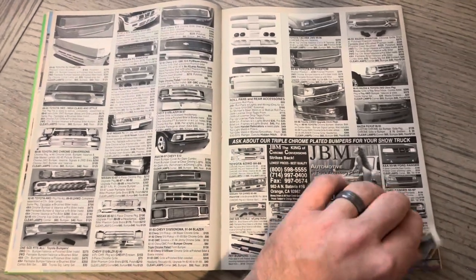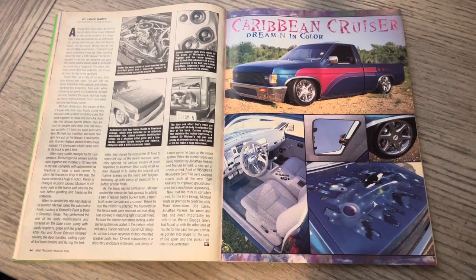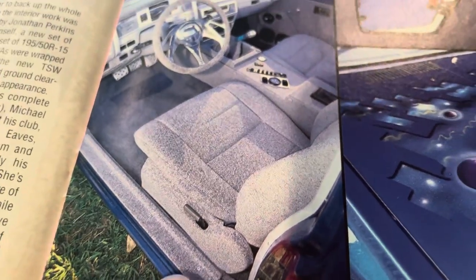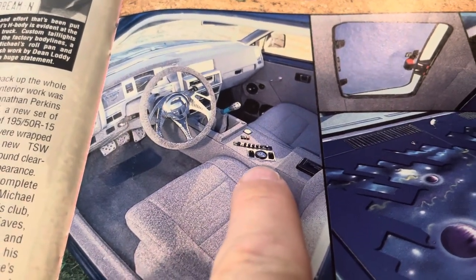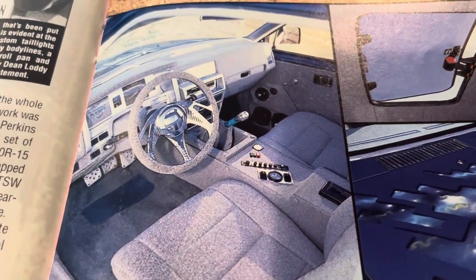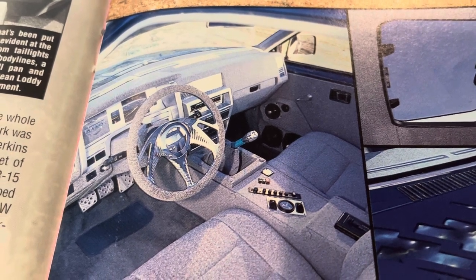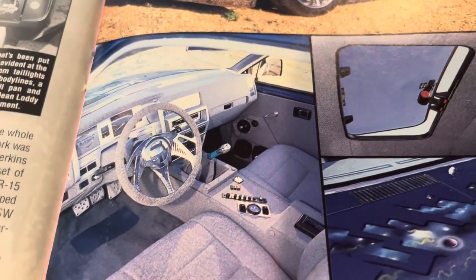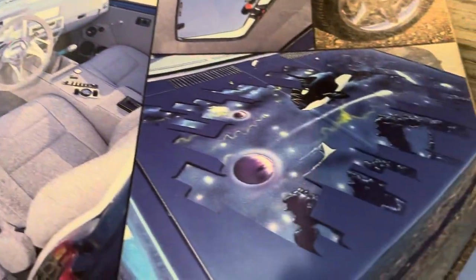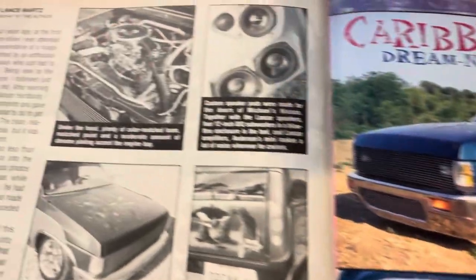If you can, leave a comment, thumbs up, and subscribe if you haven't already. Caribbean Cruiser — you look at the interior and say, super clean. I always loved when these sill plates were done, also in tweed. You had the dual needle gauge and the two paddles kind of facing the driver a little bit. All the tweed done on the dash and also on the steering wheel. Got a little bit of pods there on the door. Looks clean. CD changer, sunroof. A lot going on for a standard cab truck — really nice.